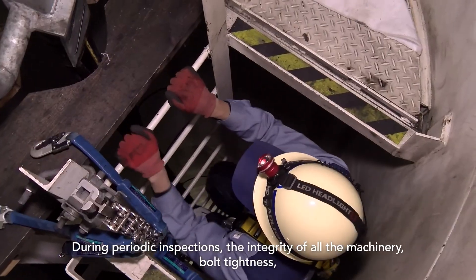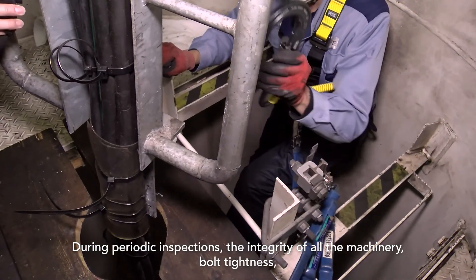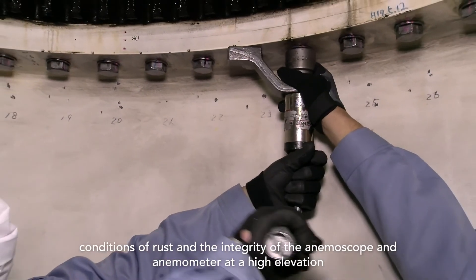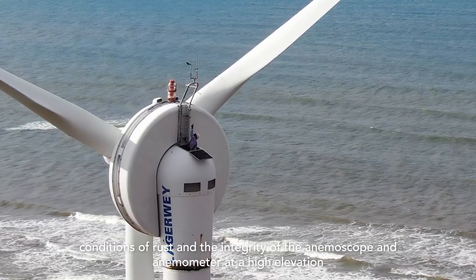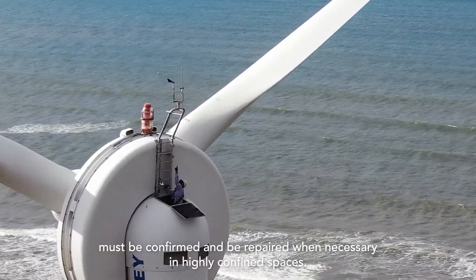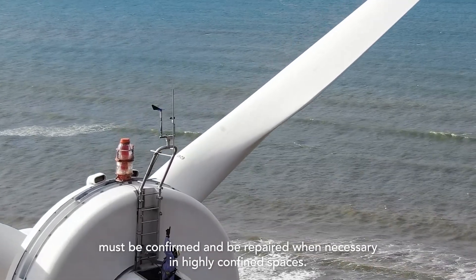During periodic inspections, the integrity of all the machinery, bolt tightness, conditions of rust, and the integrity of the anemoscope and anemometer at a high elevation must be confirmed and repaired when necessary, even in highly confined spaces.